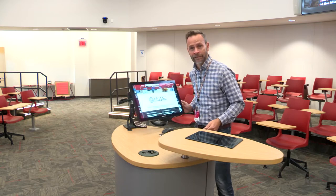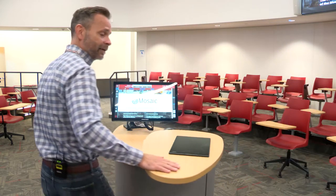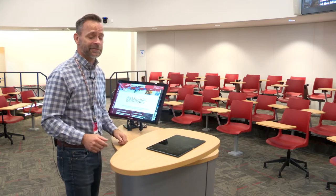We have a swing arm and also a side arm for the laptop, making it easier to use, so now I can change my focus to the other side of the classroom.